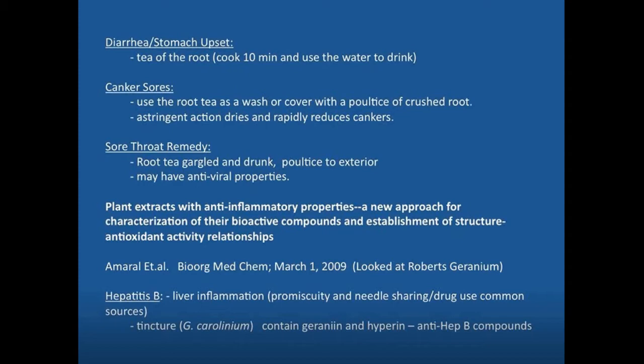Hepatitis B is essentially liver inflammation — 'itis' means inflammation and 'hepatic' refers to the liver. Hepatitis B is a liver inflammation that essentially comes from promiscuity and needle-sharing, though it could conceivably transfer in other ways. You can use a tincture of Geranium carolinianum, which contains geranulin and hyperin — compounds that are antagonistic to hepatitis B.